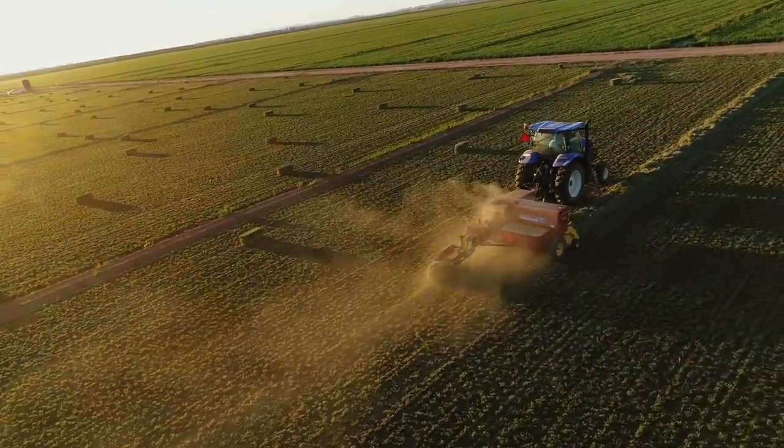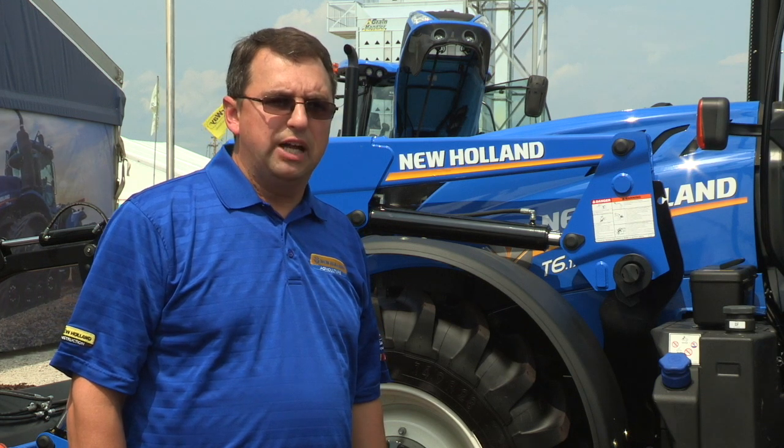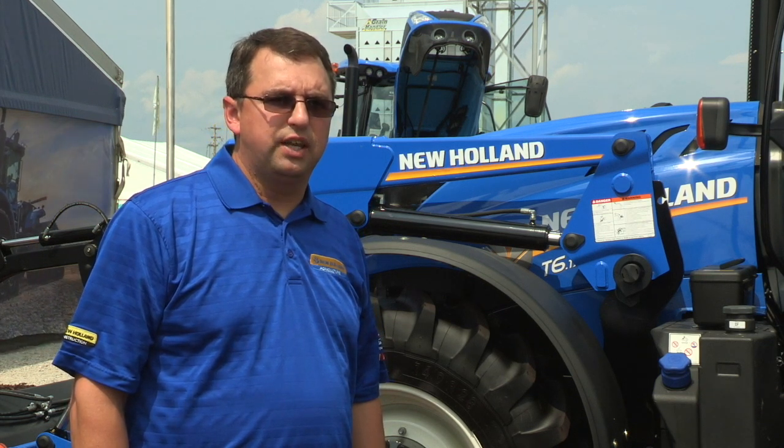I think that when you look at the T6 series tractors, they've always kept the operator in mind, whether it's the comfort of the cab, the power and responsiveness of the engine, or in this case here, the layout of the transmission and how they've matched the gears with the ground speeds and kept in mind the customer's perspective for the applications.